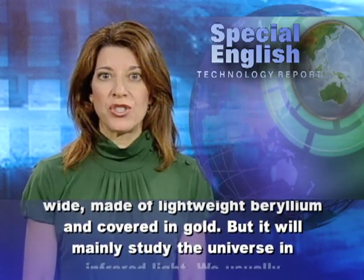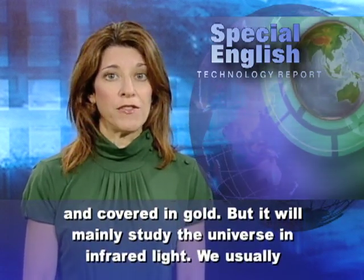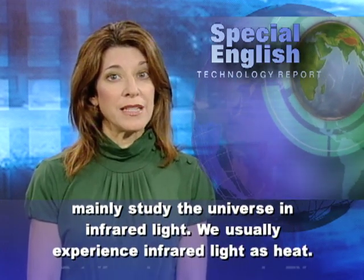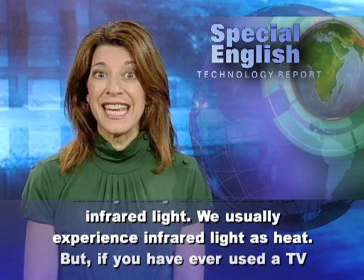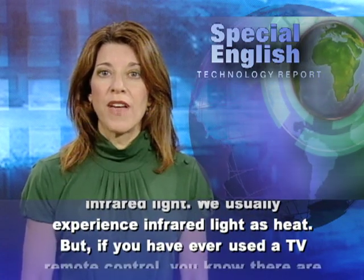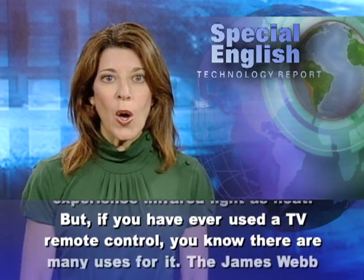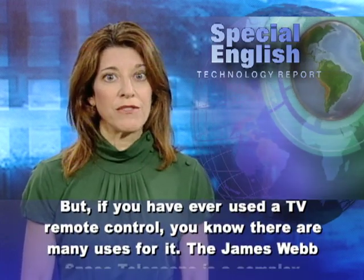But it will mainly study the universe in infrared light. We usually experience infrared light as heat. But if you have ever used a TV remote control, you know there are many uses for it.